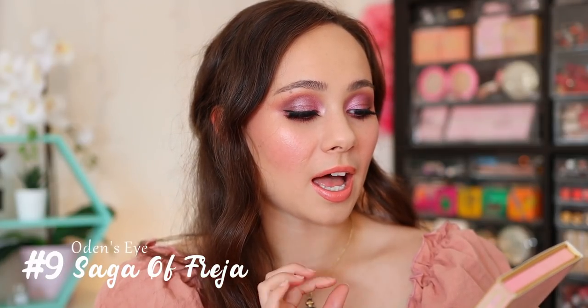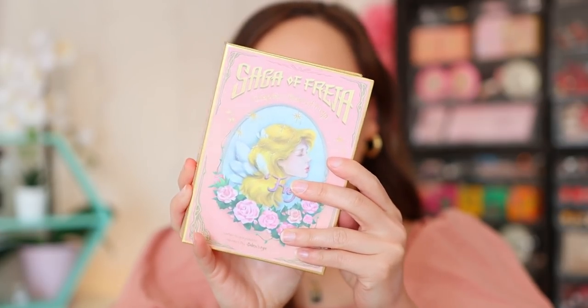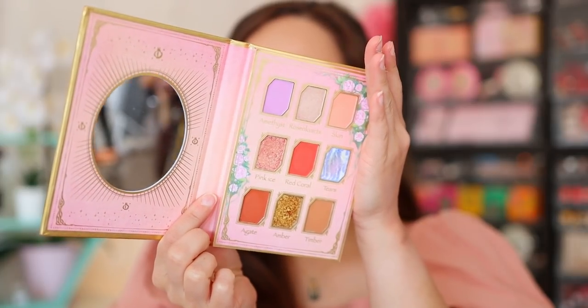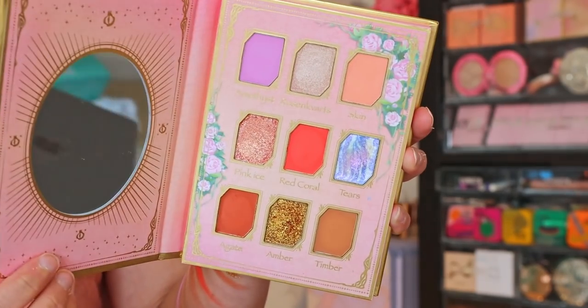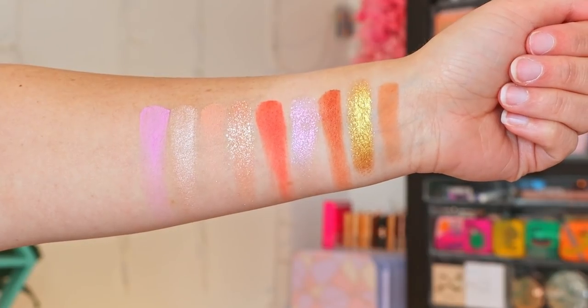That is the Odin's Eye Saga of Freya — you guys came down my throat because I was pronouncing it 'Freeha.' I'm learning Spanish right now, so I was pronouncing it in Spanish. Anyways, Saga of Freya Chapter One, Tears of Freya. It's ranking at number nine because it really just is not my favorite color story — it's a little too warm for me, and I did struggle with a couple of the colors kind of fading away. But you can get a gorgeous look with this palette. The quality is decent, the shimmers are what stand out — really incredible. I recommend this palette. It's the one I recommend the least in this video, but I recommend it. Odin's Eye did a fab job with this whole collection.